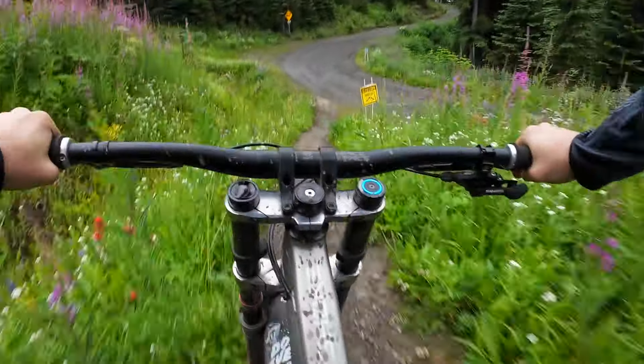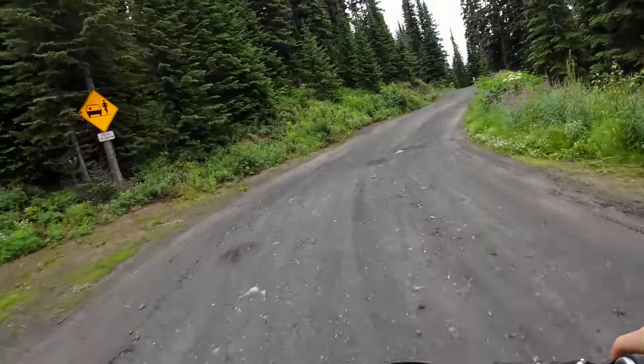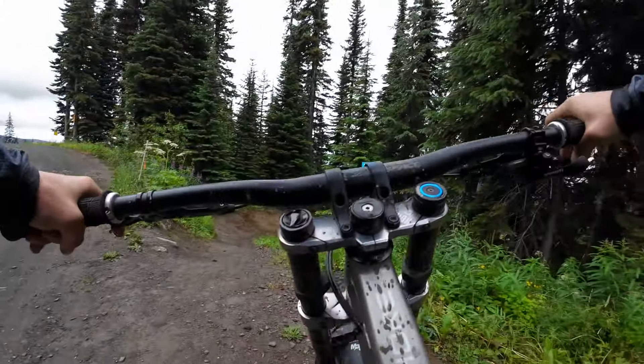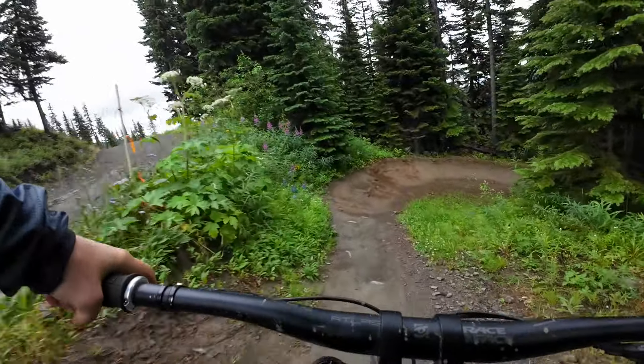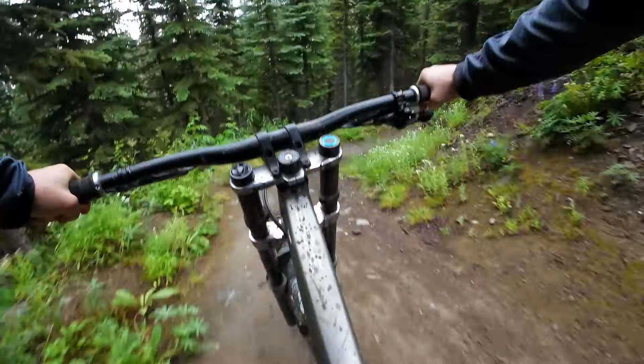I also want to hear what you guys want to see. So if you have a trail of mine from Sun Peaks that you want me to ride, let me get it done for you. The scenery on this trail — as with all trails at Sun Peaks — is amazing.